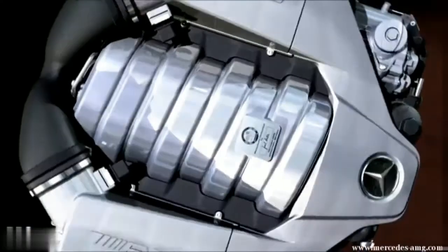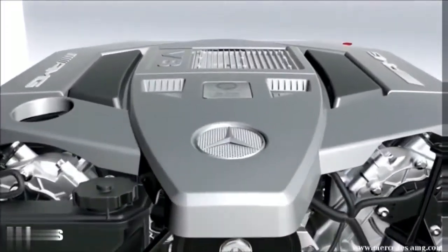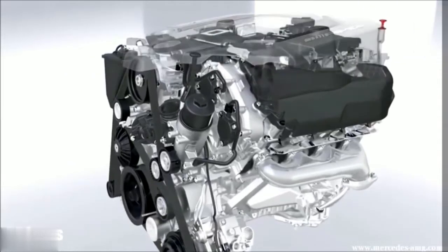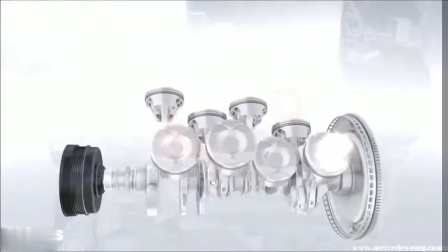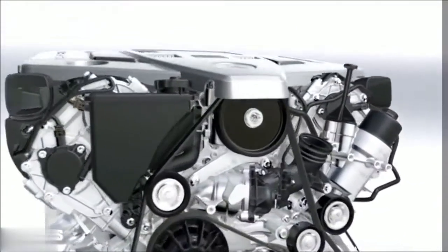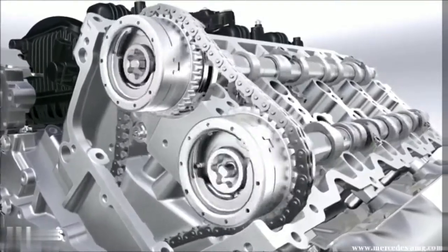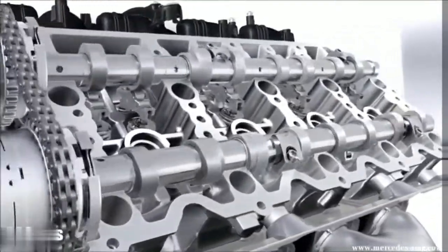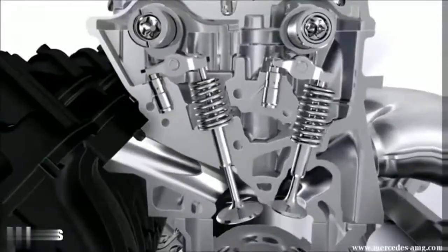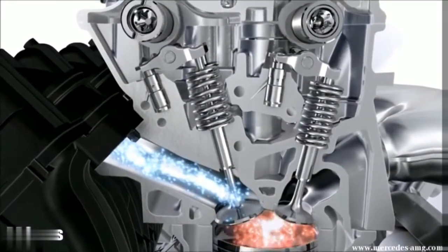AMG proudly presents its latest development highlight: the AMG 5.5 liter V8 naturally aspirated engine — more efficient and more powerful than its predecessor. Better performance through optimized gas exchange. Cam-shaft controllers modify the control times of the valves according to power requirements. Permanent automatic valve time adjustment optimizes torque, performance, and consumption.